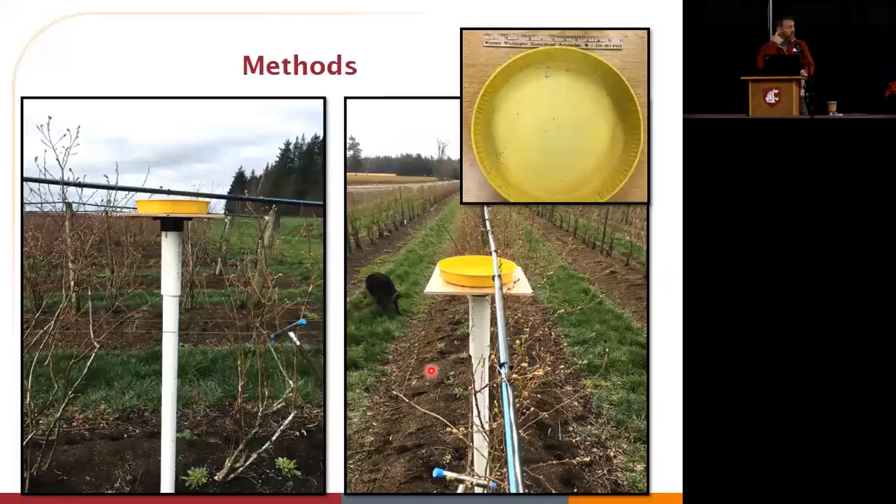The traps are a pan trap coated in a specific yellow that acts as an attractant, placed with water, and checked and dumped weekly. They're placed pretty much in the upper canopy, so they represent what would typically land on a leaf.